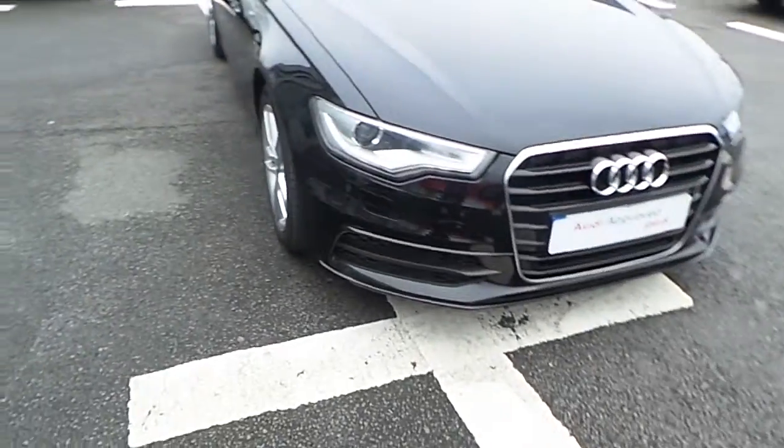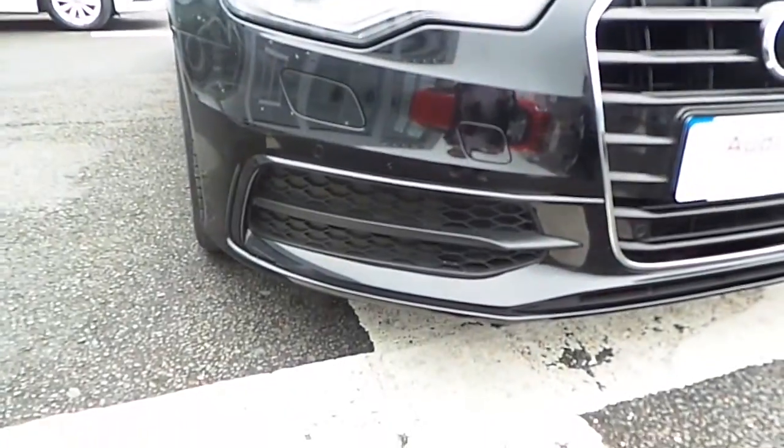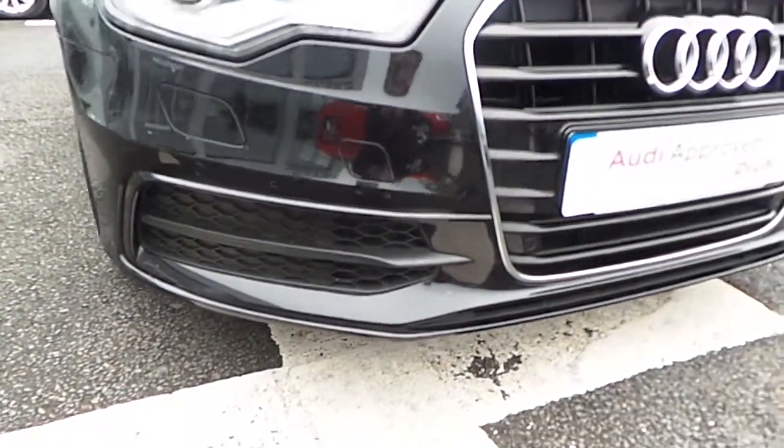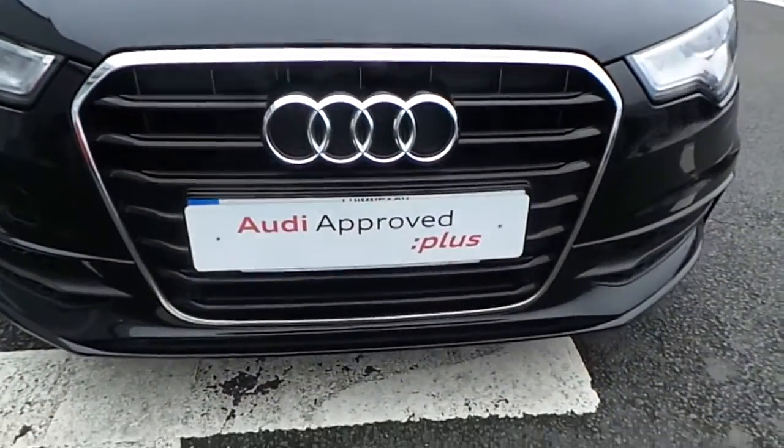Moving to the front of the vehicle, you can see that it has Xenon lights with LED running lights. S-Line features to the front, and our trademark single frame grille surrounded with chrome.